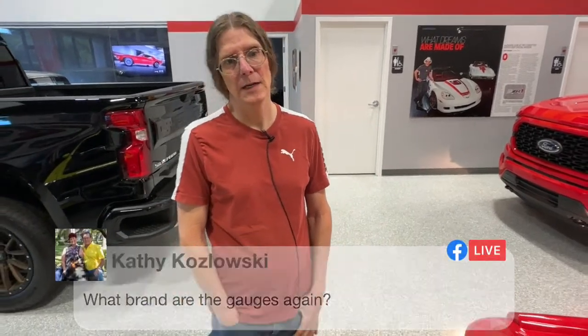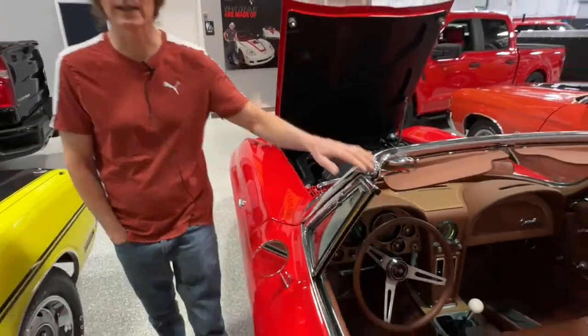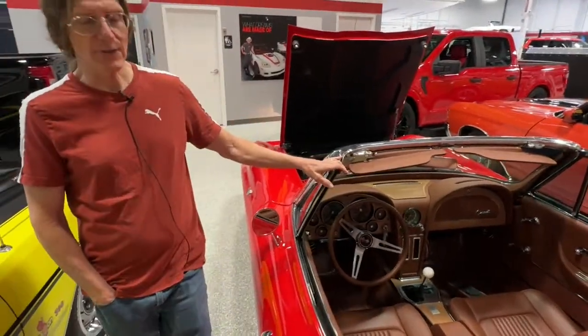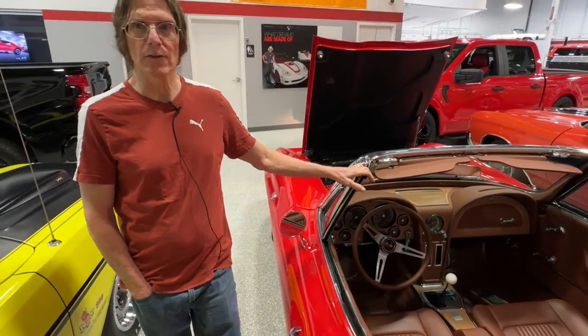What company made those gauges? Great question — Dakota Digital, and the line is called the RetroTech line, specifically for the Corvette. What a wonderful set that is.